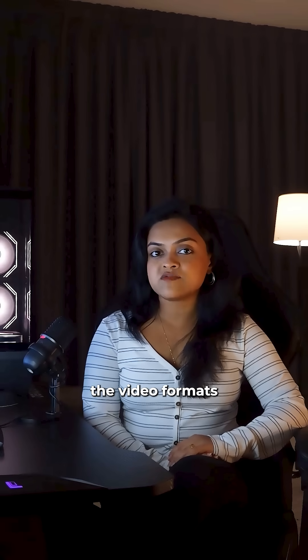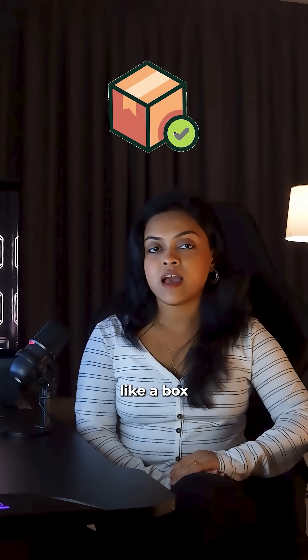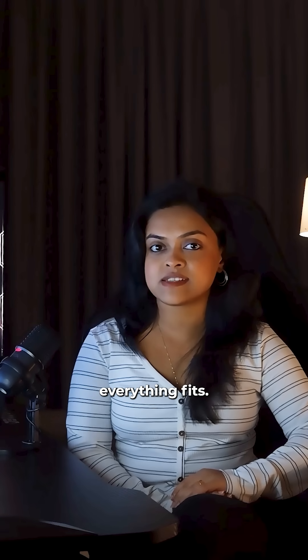You know the video formats which we saw earlier? They are just the containers, like a box, and the codec is the packing method inside the box, deciding how everything fits.